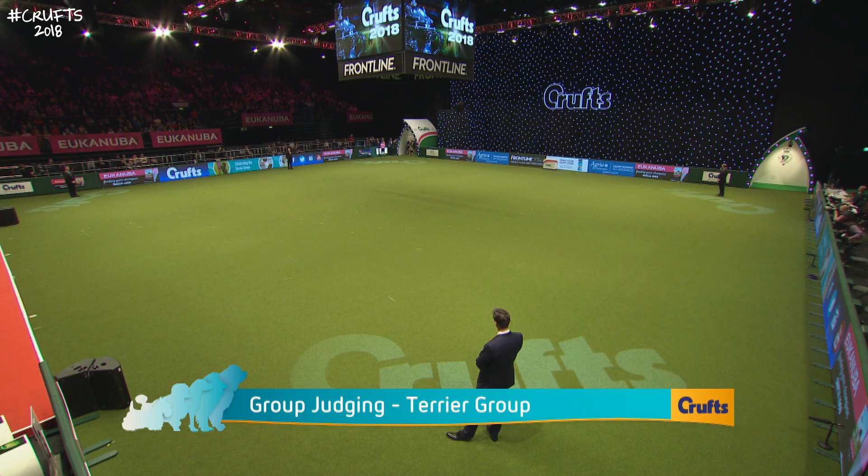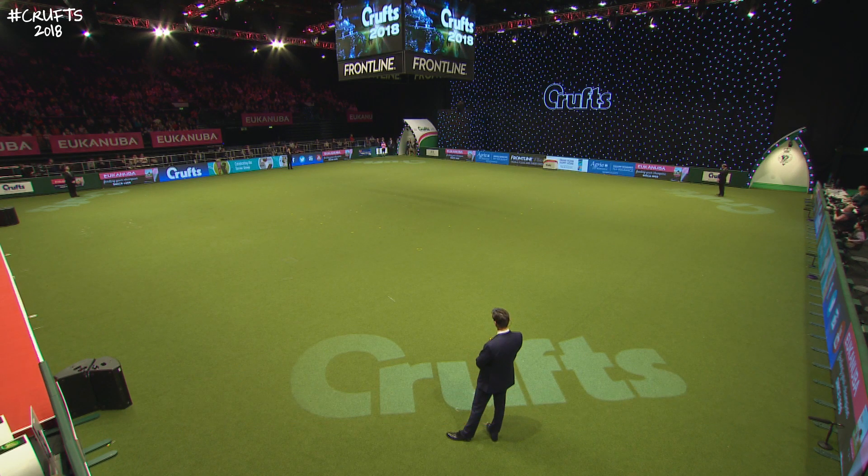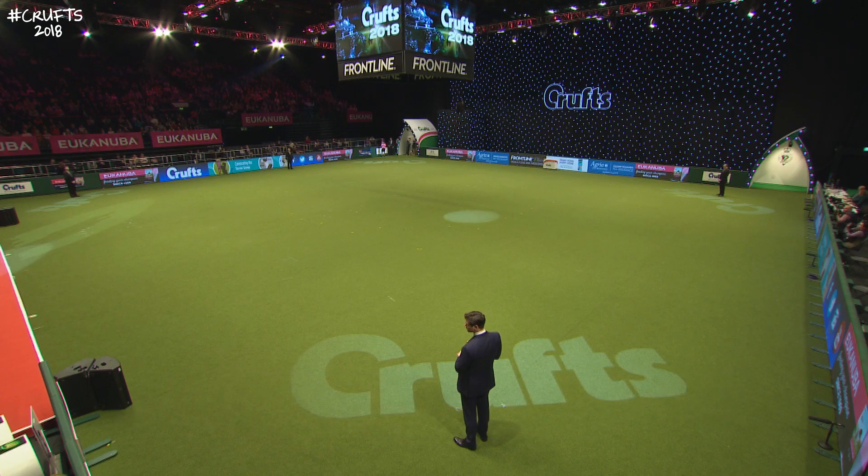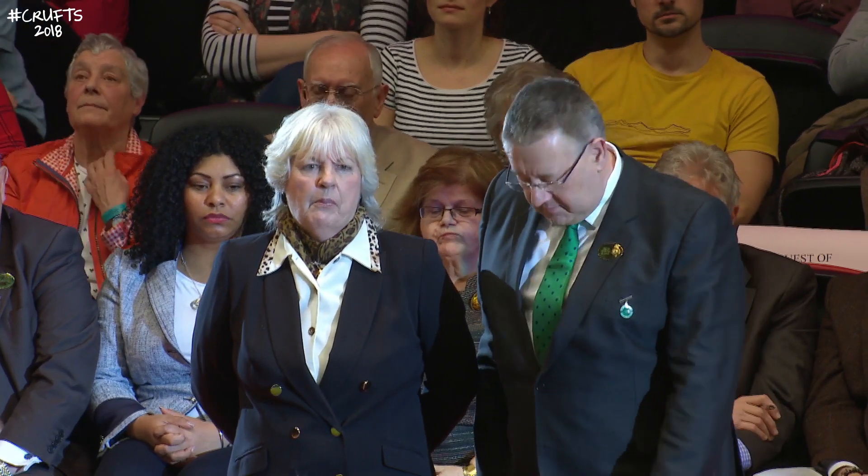We join now for the next in our groups, going to select the next finalist who will appear on Sunday night. This is the Terrier group. This is her seventh group to judge at Crufts. She also judged the best in show at Crufts. She's judged every other group at Crufts, so this will give her the full set of seven groups. She's the only judge in the British Isles approved to judge all breeds, a true all-rounder and a great breeder.